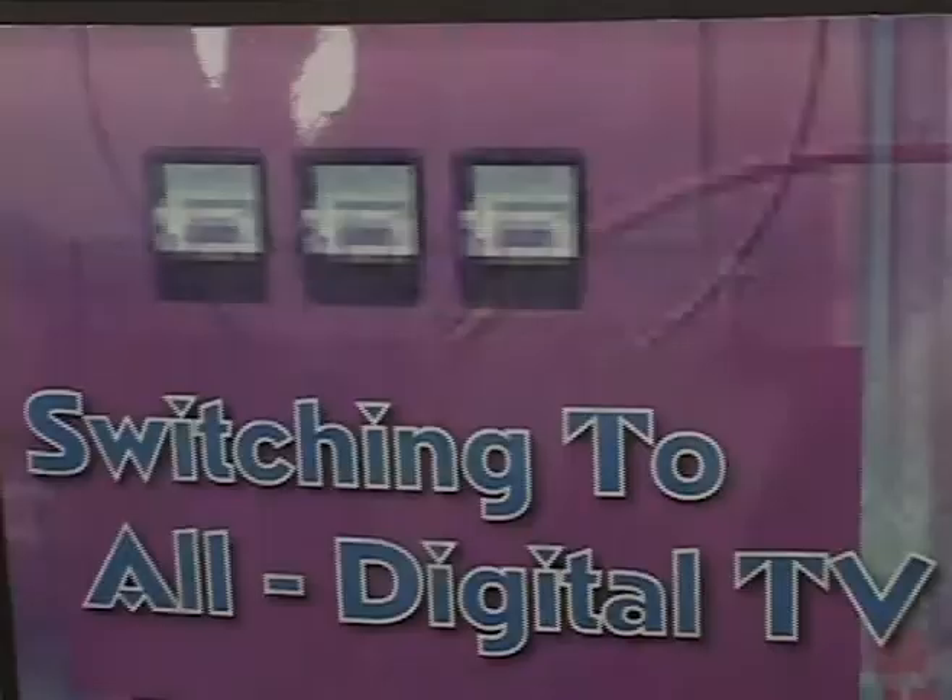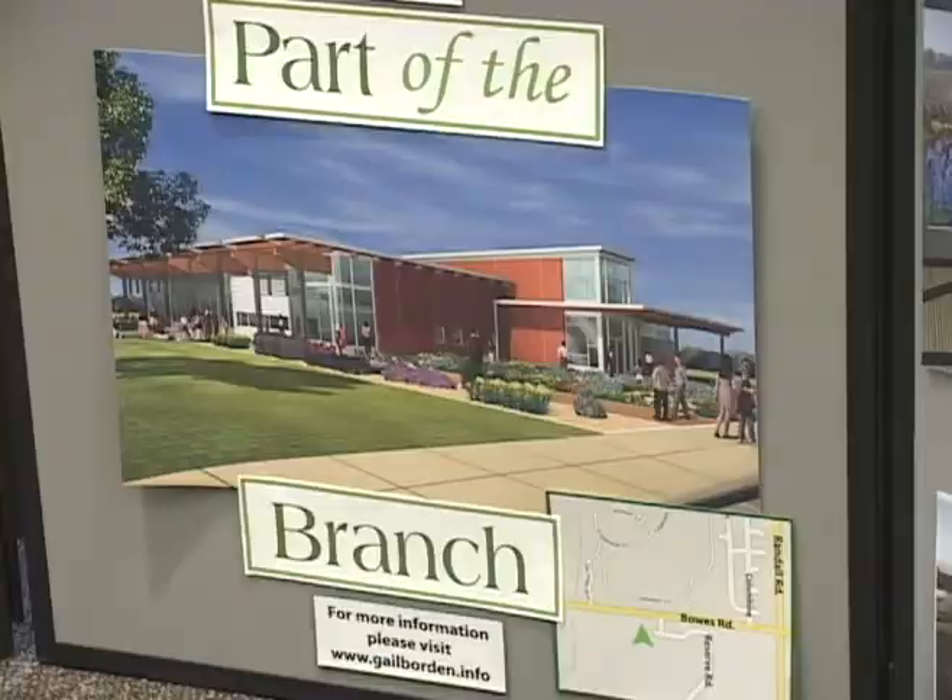The Gale Borden Public Library visit this time includes important information about future television viewing and exciting news about the library's new branch. Hello, I'm Karen Mackey, Deputy Director at the Gale Borden Library, and I'm here to tell you a green story.